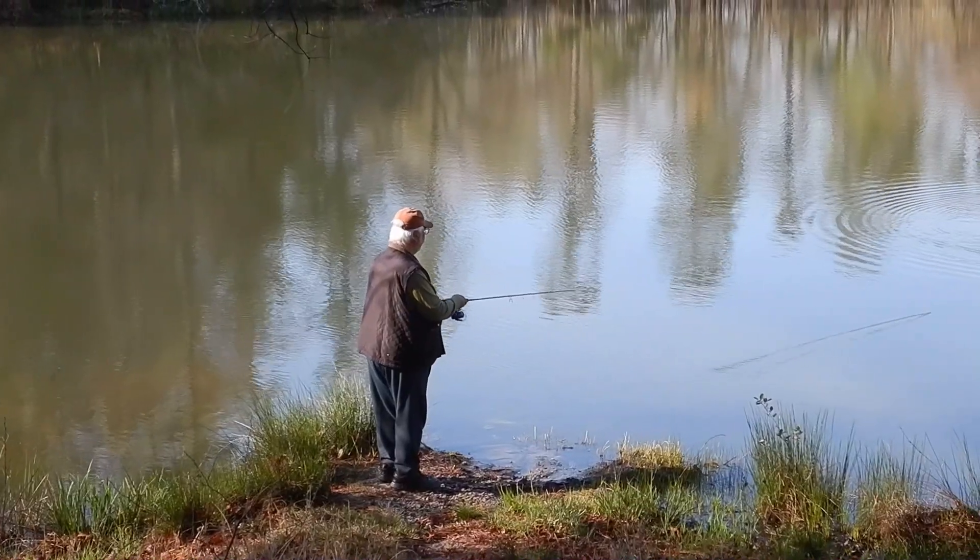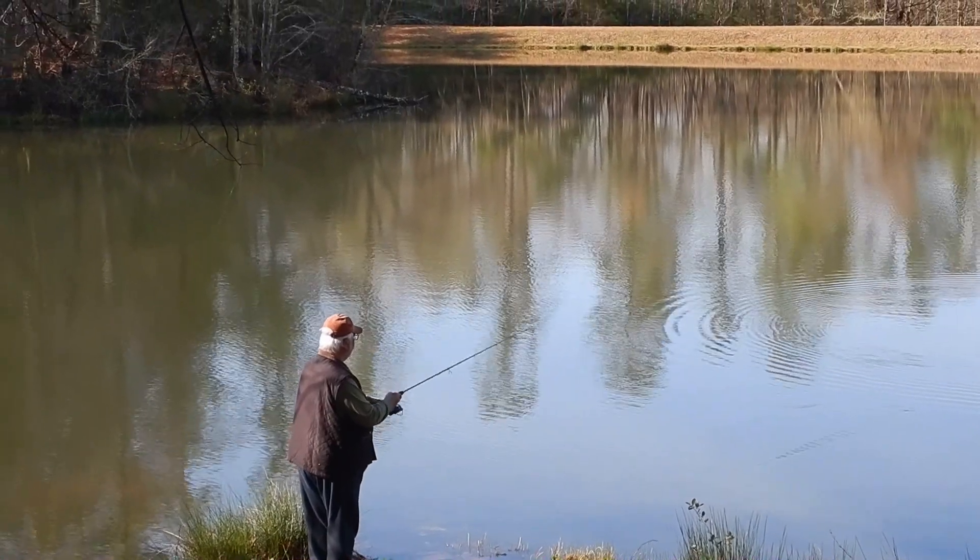Uh-oh, the wind picked up. We're going to be able to get back in? Go that way — go towards shore. I'm going to back you in. Well, we'll see you later, folks. We also tried fishing from the shore, but with no luck.